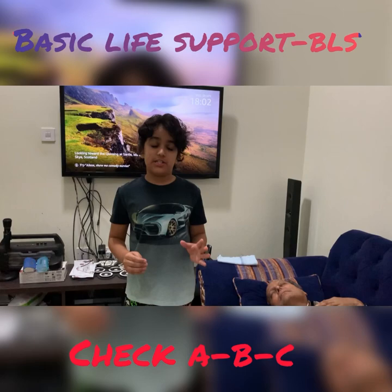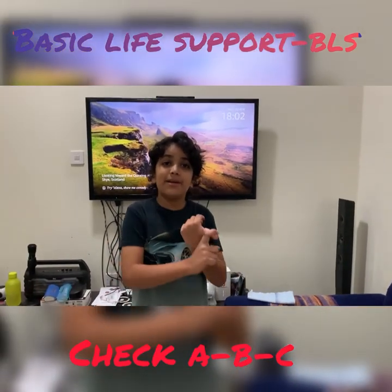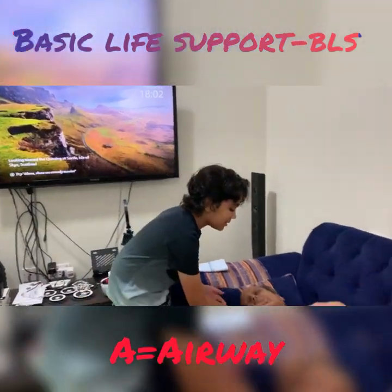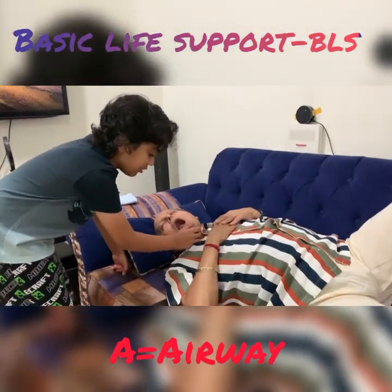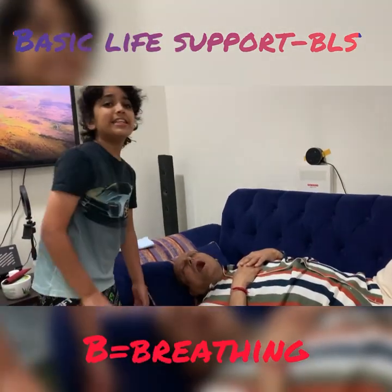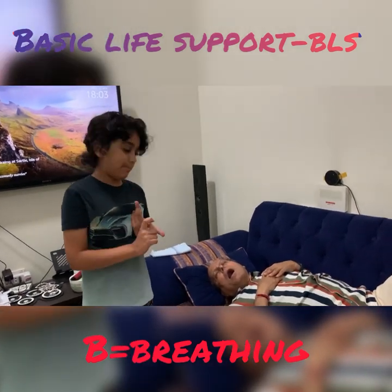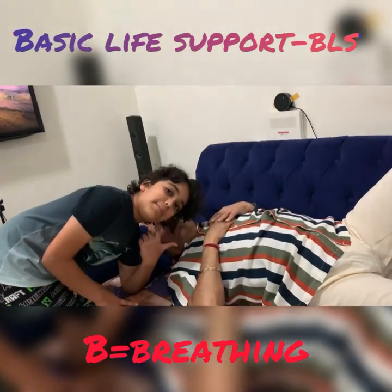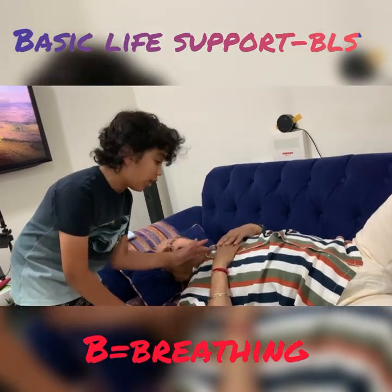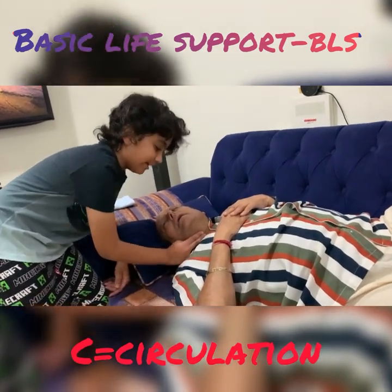After calling for the emergency service, you would check for ABC, which stands for Airways, Breathing, and Circulation. For the airways, open the mouth and check if there is any obstruction inside. Then look, listen, and feel for breathing and circulation at the same time. Listen to see if there is any breathing, look to see if the chest rises or not, and check for pulse on the neck.